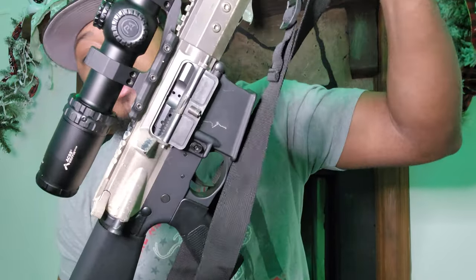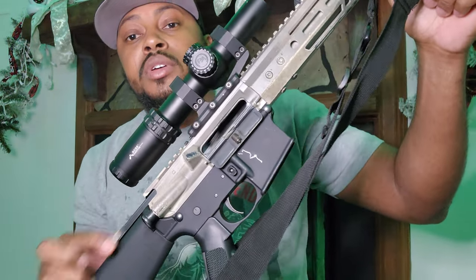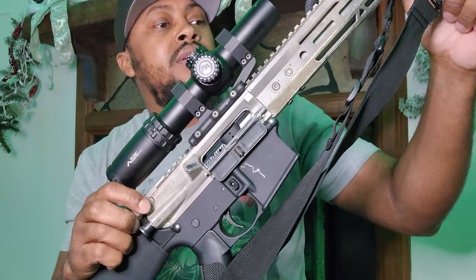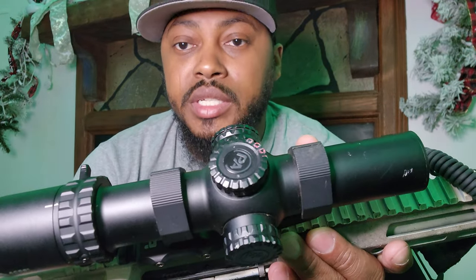This is my Bear Creek Arsenal upper on an Anderson lower — I put this one together. I wanted an M16 mock-up. It's very smooth; the buffer weight and everything works nicely. Regular mil-spec trigger does what it needs to do. It has a Primary Arms SLX 1-10x on it — I got this from a FocusTrip video, and it's still holding up well. Glass isn't cracked, works great.